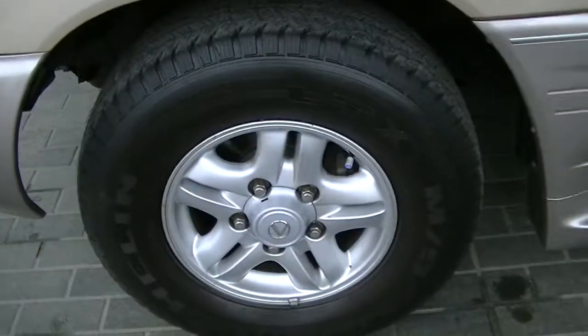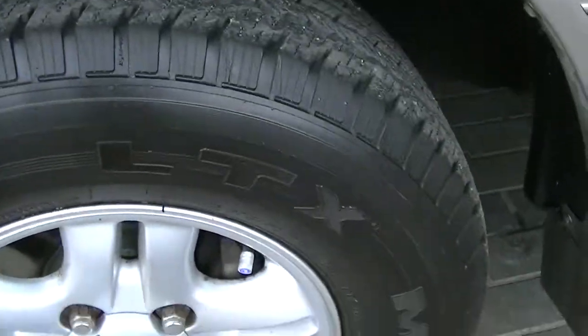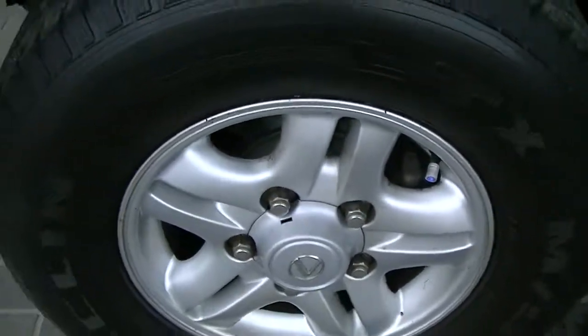Fender has a couple more scratches here on the driver's side, a couple little nicks there, but ultimately good condition. There are real nice Michelin tires on there and the rims are free of any curb damage on the front one here.